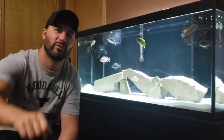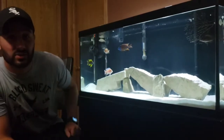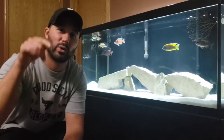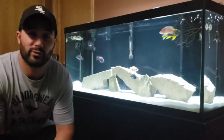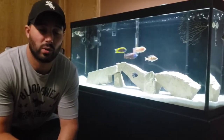What's up YouTube, we are back for video number two. My tank, my stuff. The first video showed the unboxing of these fish, showed measurements, showed where we got them from. If you haven't seen it, go check it out.